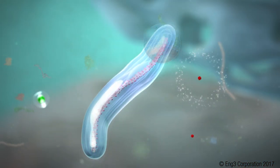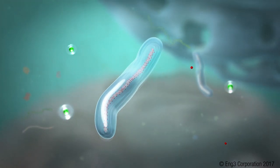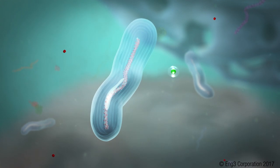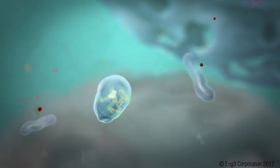EZ water is more densely packed and has a higher energy state. It provides the energy required for proteins to fold. When enough layers surround a protein, the folding happens spontaneously and the protein starts functioning.